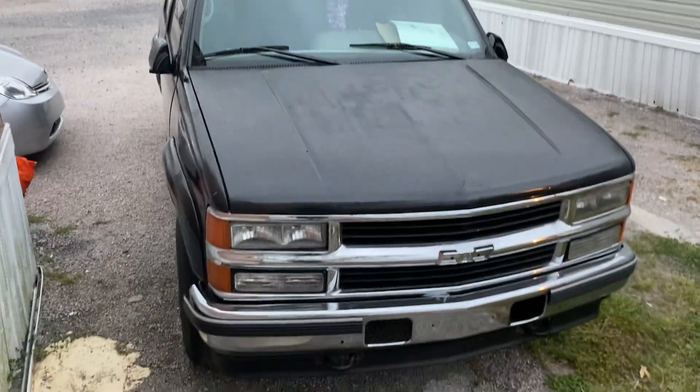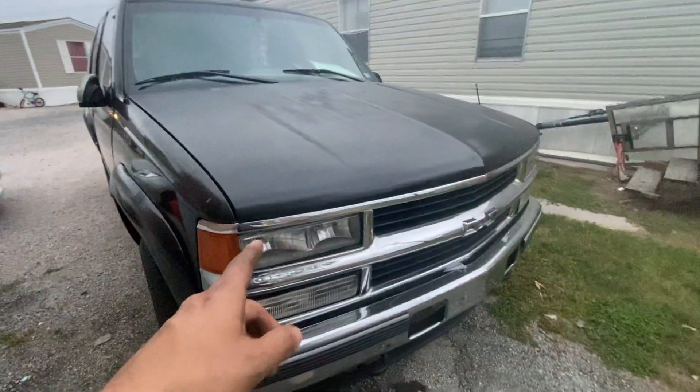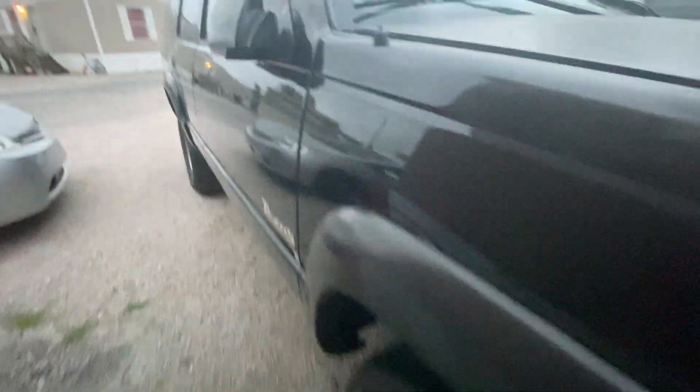An update on the Tahoe — I'm still going to replace the fuel pump on it soon. I'm also planning on replacing the upper headlight so it can match the rest. I was planning on putting some white wheels on this truck, but not right now. Check this out.